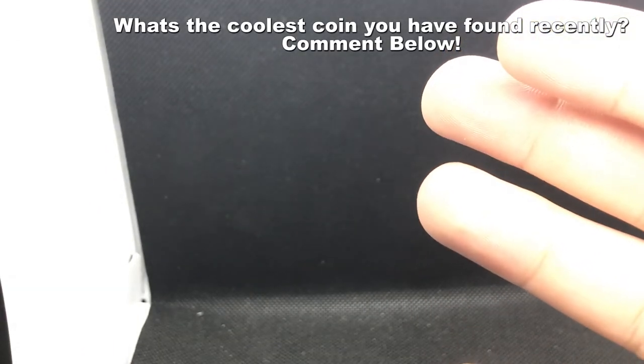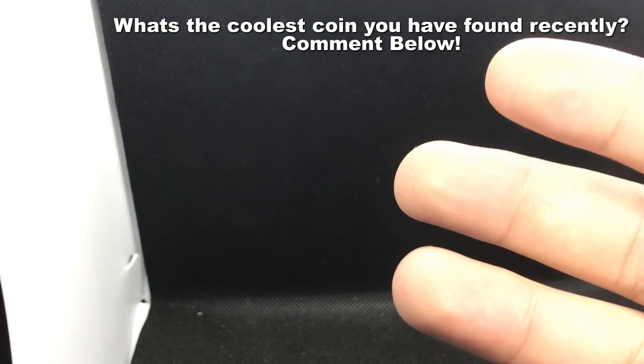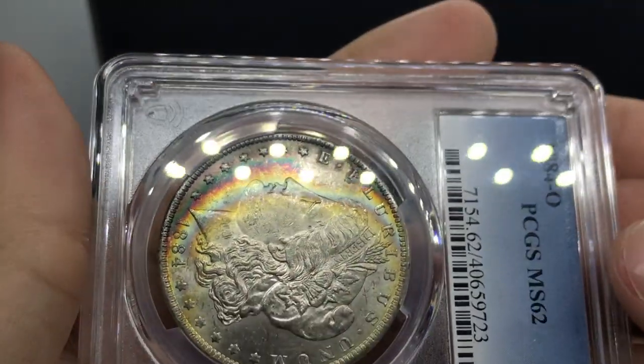On the second day I was waiting for a dealer who had a lot of toned stuff. I also found a lot of toned stuff because I asked people for certain things. Most of the first day I was looking for key dates and better dates, but the second day I was looking for things I want to take risks on — make unique buys. And so we found coins like this.